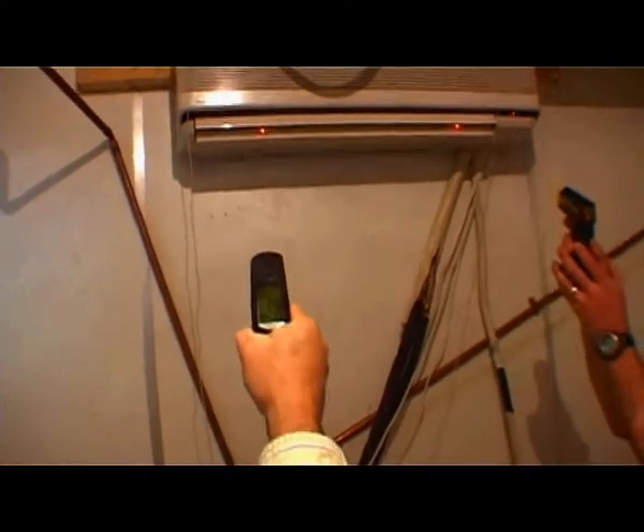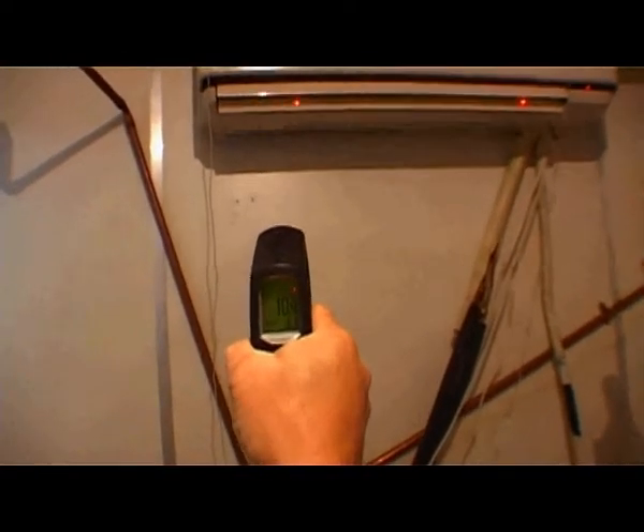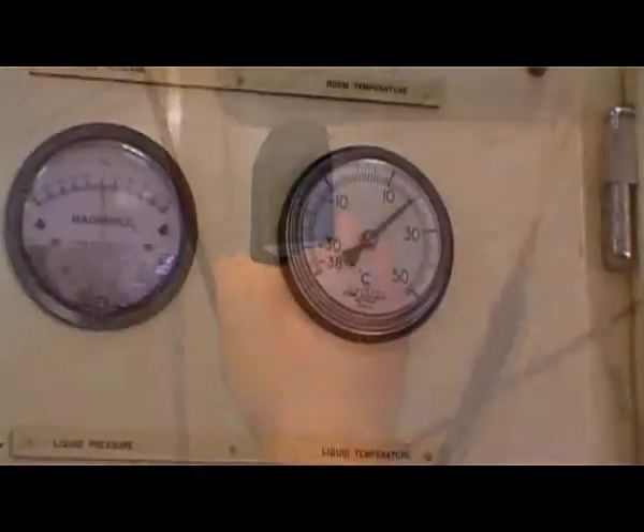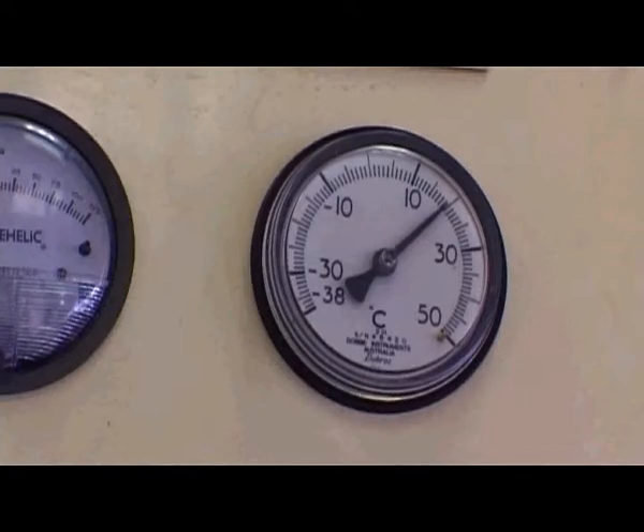In normal running mode with the unit set at 20 degrees Celsius, the evaporator registered a temperature of about 11 degrees Celsius. This maintained an average room temperature of about 20 degrees Celsius.